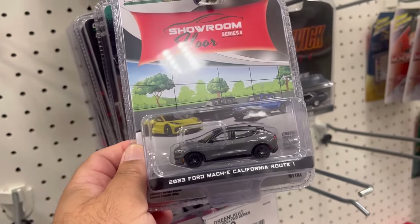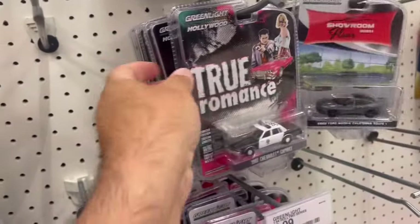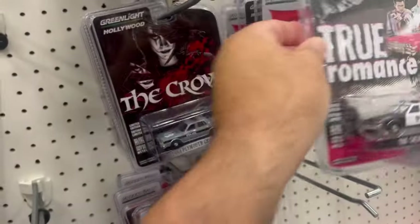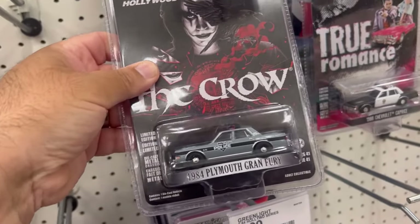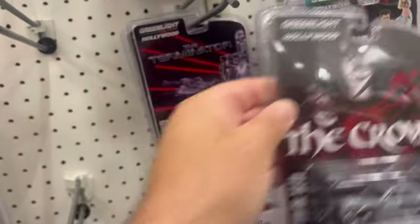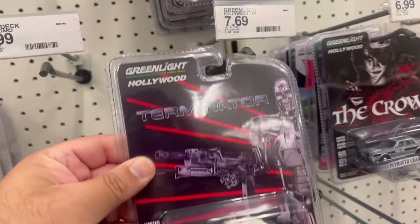2023 Ford Mach-E California Route One. Let me shift — 1986 Chevy Caprice. 1984 Plymouth Gran Fury — this is from The Crow movie. 1977 Plymouth Fury from the Terminator movie — interesting.